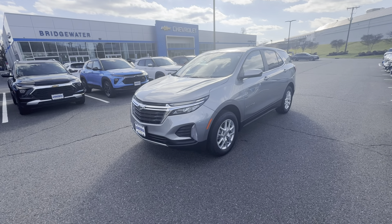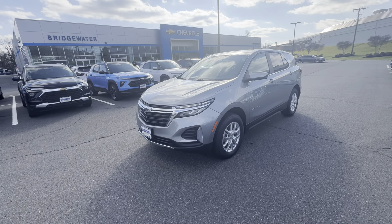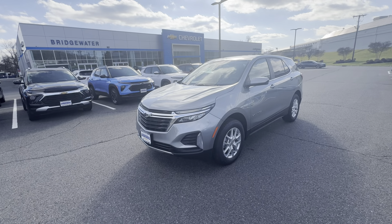Good afternoon, Michael. My name is Bobby with Bridgewater Chevy. I want to thank you for your interest in a brand new Chevy Equinox.